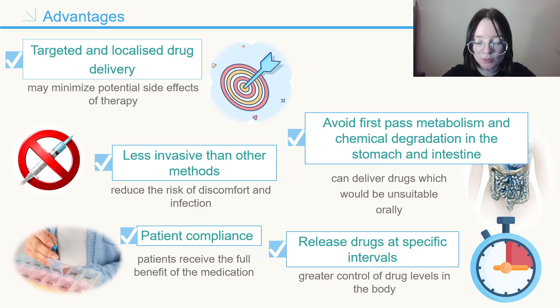Another benefit of implantable drug delivery systems is that they are less invasive than other methods of drug administration. By being implanted directly into the body, there is no need for needles and other forms of drug delivery, reducing the risk of discomfort and infection. Additionally, implants can be designed to release drugs at specific intervals, allowing for greater control of drug levels in the body.